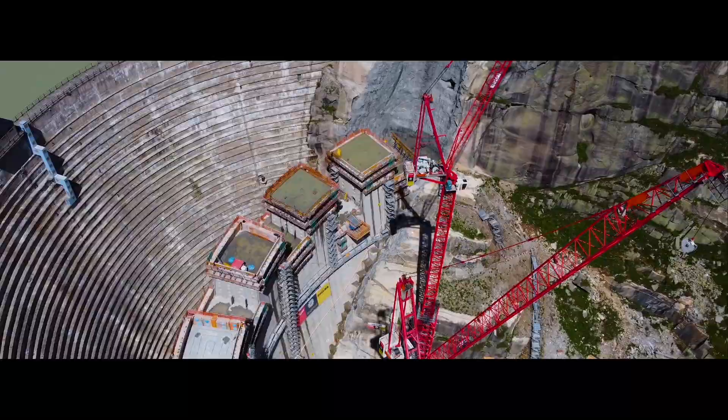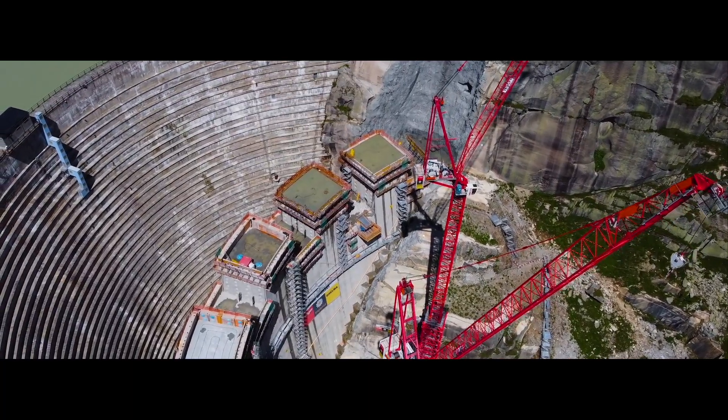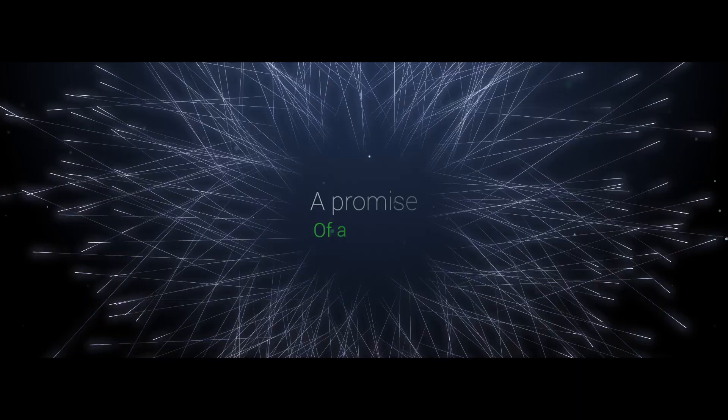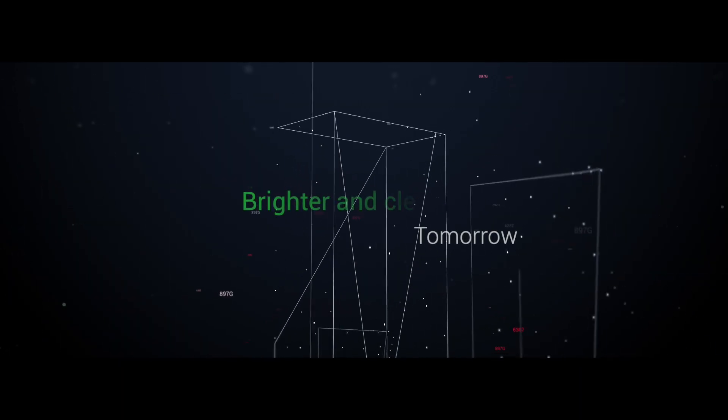From the Batoka Gorge will rise more than just a concrete structure. It will be a monument to showcase incredible feats of modern human ingenuity — a promise of a greener, brighter, and cleaner tomorrow.